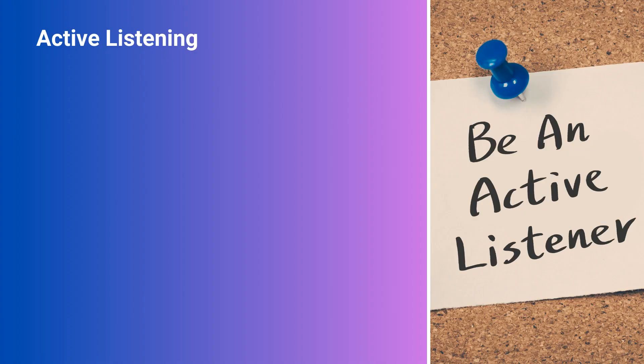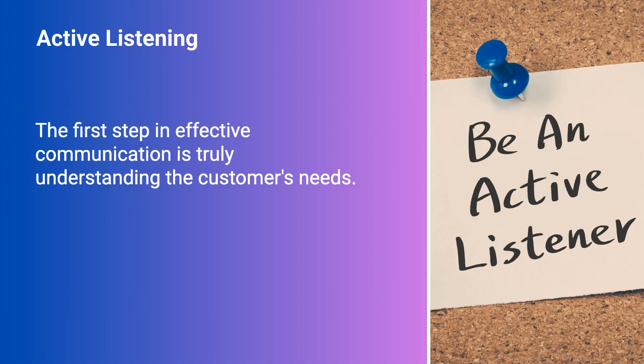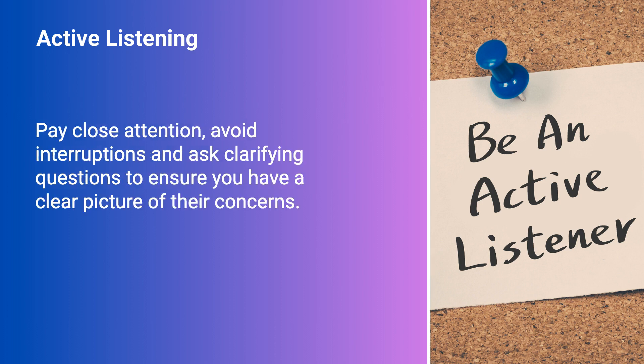Active Listening. The first step in effective communication is truly understanding the customer's needs. Pay close attention, avoid interruptions, and ask clarifying questions to ensure you have a clear picture of their concerns.